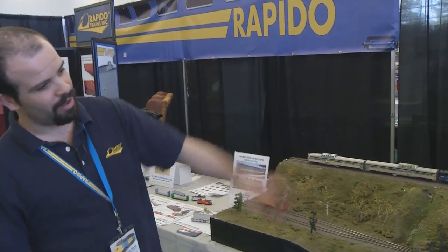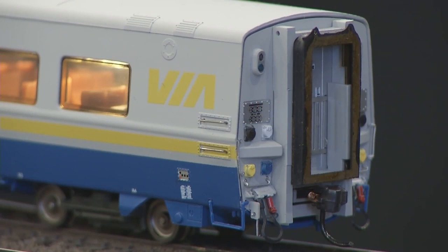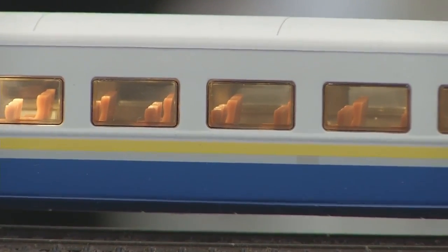Over on its own is the LRC — yes, we haven't forgotten about it. It is going to be entering production soon; we are going to be making the locomotives and the coaches starting in a couple of months. They will be available late summer or early fall. We're sorry about taking so long, but it is coming.